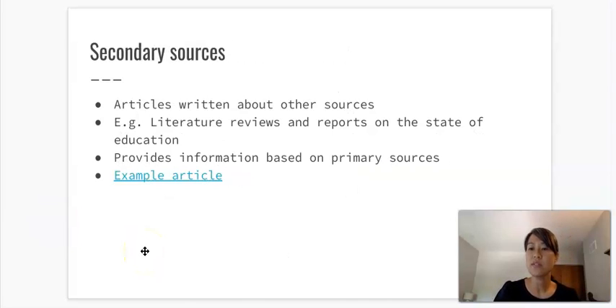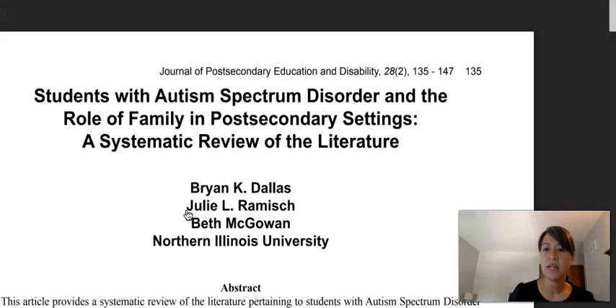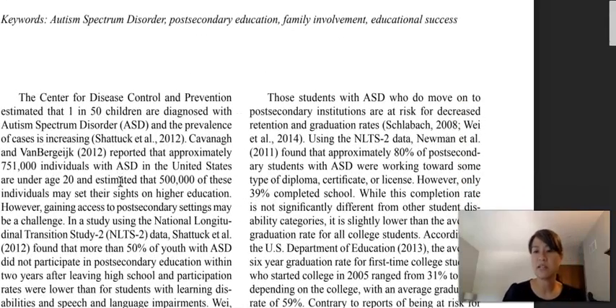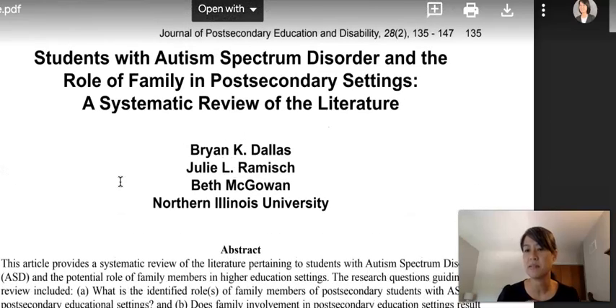Secondary sources are articles written about other sources — for example, literature reviews and reports on the state of education. They provide information based on primary study sources. Another term Professor Kritikos often uses is 'empirical,' which is another way of thinking about primary sources — studies that present empirical evidence conducted by the researchers themselves. Something confusing is that both primary and secondary sources can be peer reviewed and look very similar, with authors, titles, and abstracts. The most important thing is to understand the difference between the two categories, because there's no clear checkbox in our databases that distinguishes them.